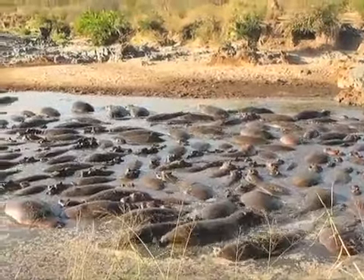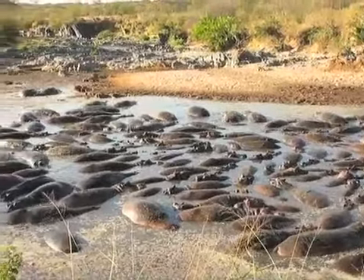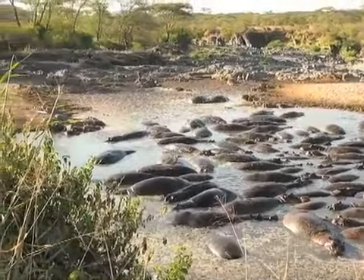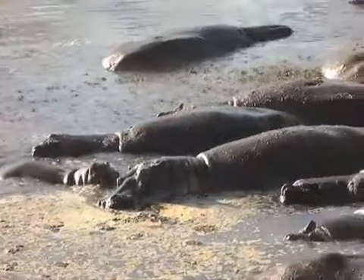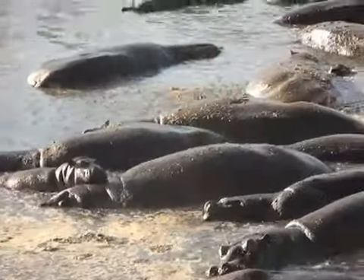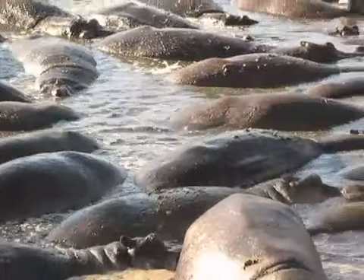Lots and lots of hippos. Until I visited this particular hippo pool, I thought I'd like to be reincarnated as one. It seemed like a great life just hanging out in the water. But boy, oh boy, this water smells about as good as it looks. These bad boys can go all the way up to about three tons, and they are considered the third largest land animal in the world, right behind white rhinos and elephants.